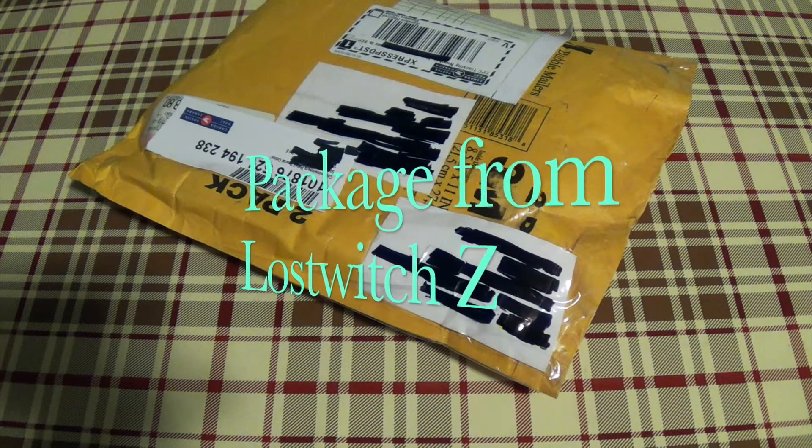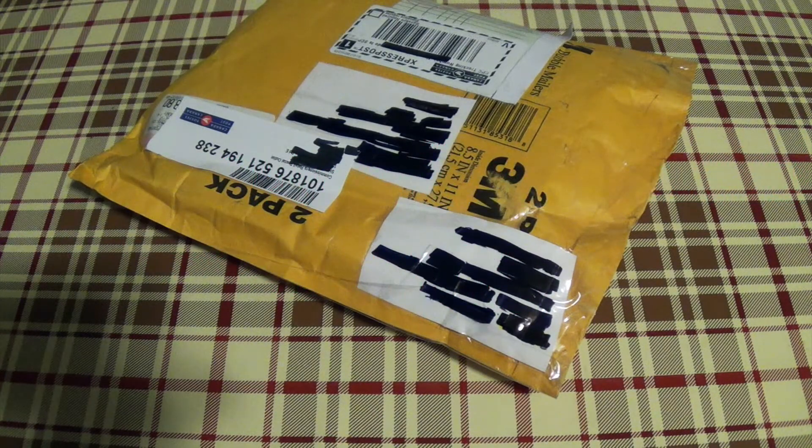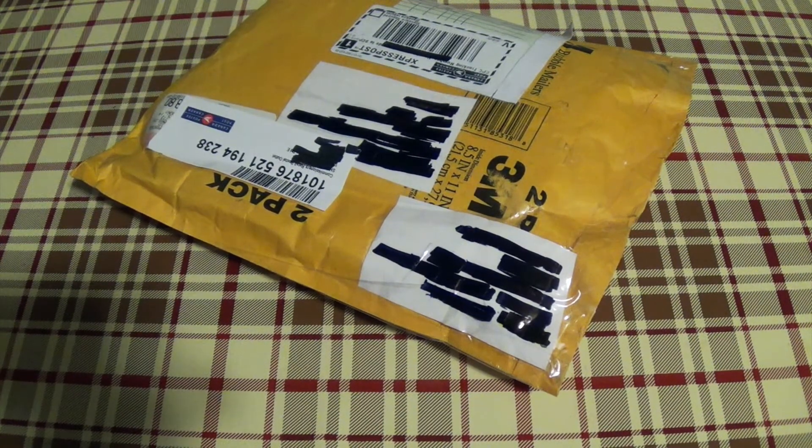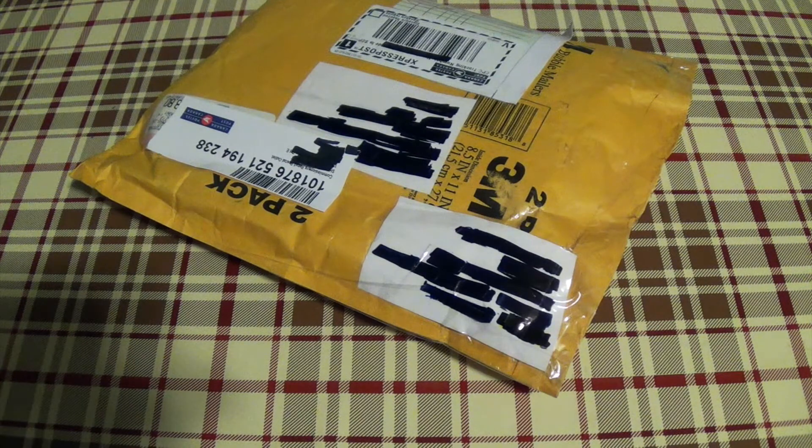What's going on everyone, welcome to a special video — I've got a package unboxing to share with you guys. This time around it's from a good buddy of mine here on YouTube, fairly new to the community as well. His username is Lost Which Zed, making Adrian. Adrian and I have been talking back and forth on Facebook and here on YouTube about collector's edition hard boxes and just movies in general.